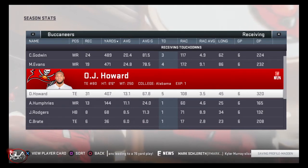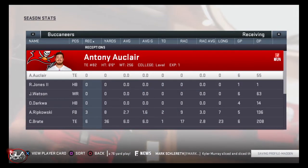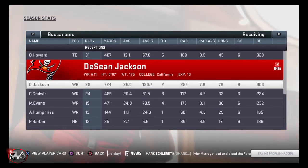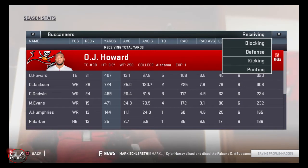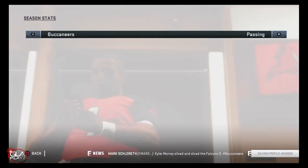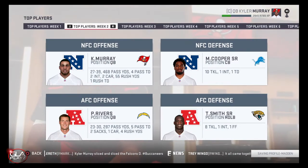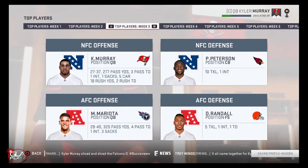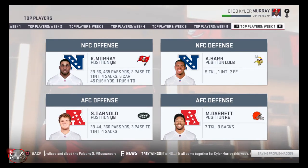Mike Evans is also having a really good season, and we have Chris Godwin too. Adam Humphreys is able to really come in when he needs a big third down conversion, so overall Kyler's got a lot of good targets at wide receiver and tight end. Rushing the ball has been pretty difficult but everything else has been good. Here we have the weekly top players and as you can see Kyler has won a bunch of them — he's really good so far, having a great career mode.